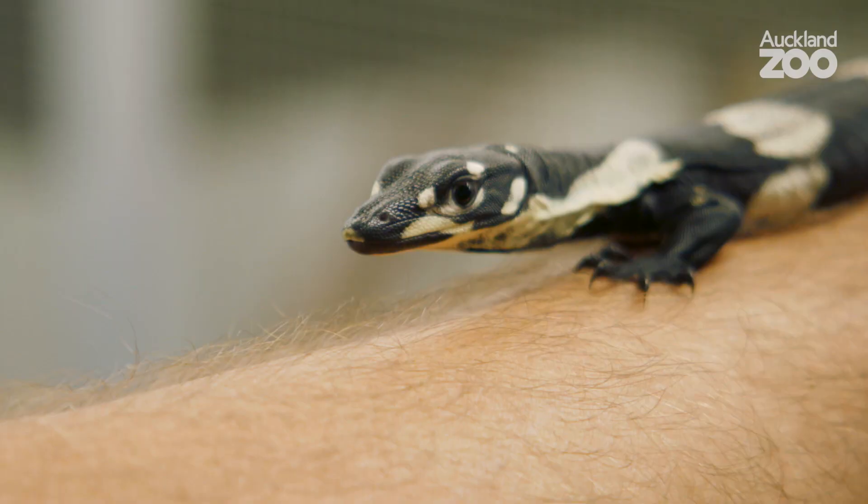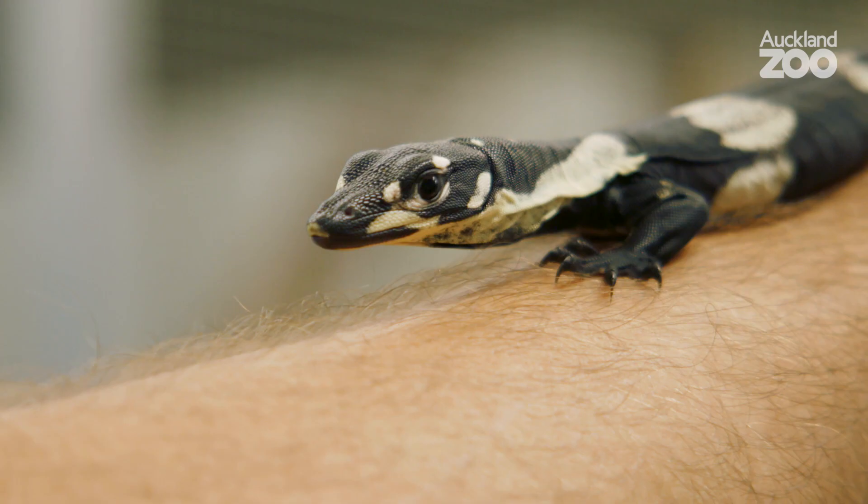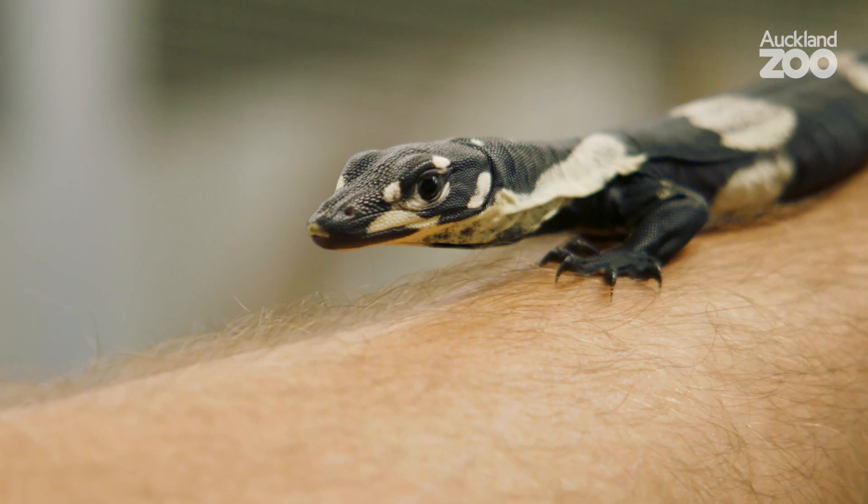I don't think lace monitors have ever been bred in New Zealand before — these are the first that have ever been hatched here at the zoo. With these guys we're going to handle them a lot, work with them hands-on, so that as they grow they should be nice and used to people, which will lead to a stress-free life for them and hopefully for us as well. And it's also good fun for me because I love working with monitors.